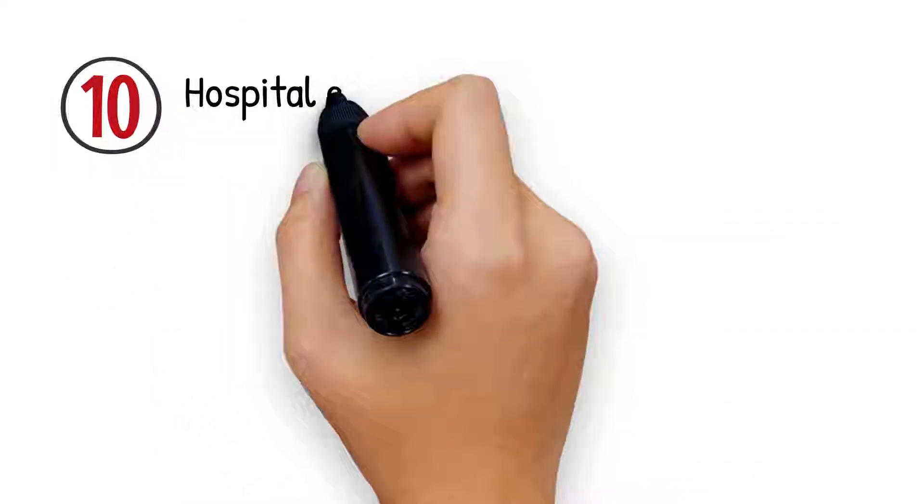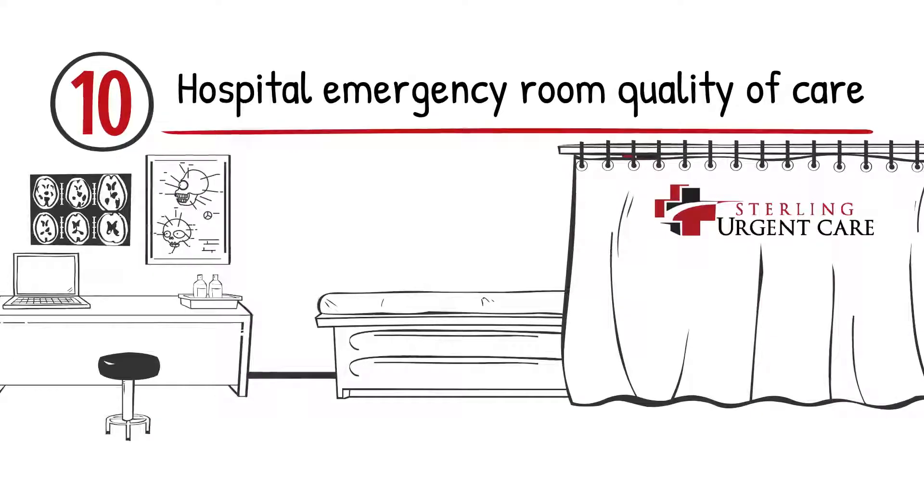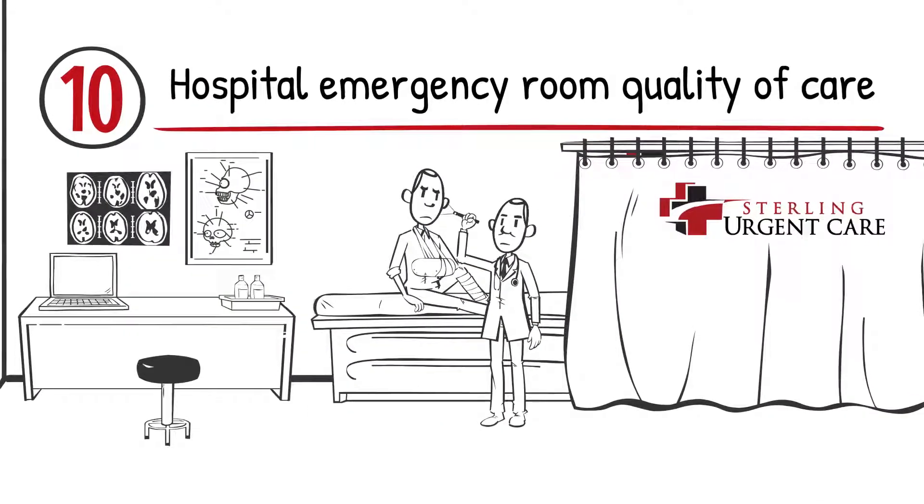Number 10: Hospital Emergency Room Quality of Care. Sterling Urgent Care offers the same quality of care for many common illnesses as the hospital emergency room.